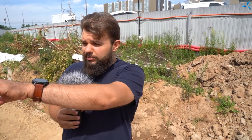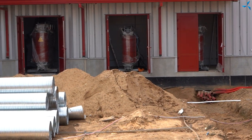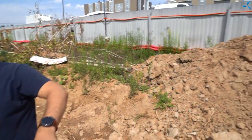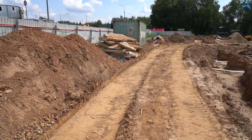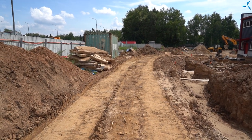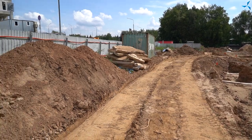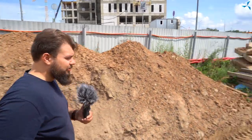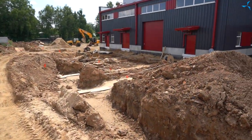Les tuyaux précédemment installés jusqu'à la sous-station ont déjà été partiellement recouverts de terre. Le remblayage avec du sable est en cours. Là se trouvent nos quatre transformateurs, nécessaires pour assurer un fonctionnement optimal et économiser l'énergie électrique de l'ensemble du bâtiment. Les systèmes de viabilisation nécessaires à cette étape ont déjà été installés. Nous pouvons voir le bâtiment rose qui est une sous-station, d'où la connexion au système électrique central de notre bâtiment sera effectuée.